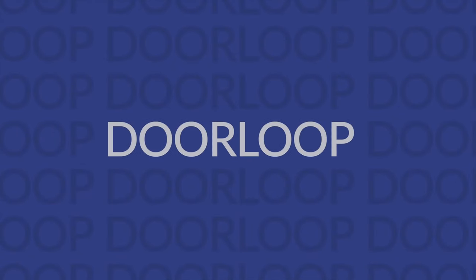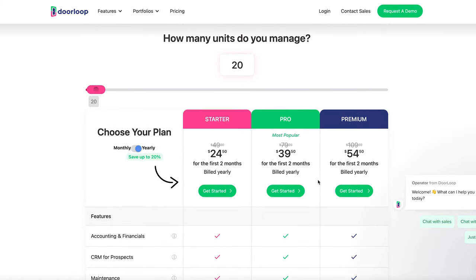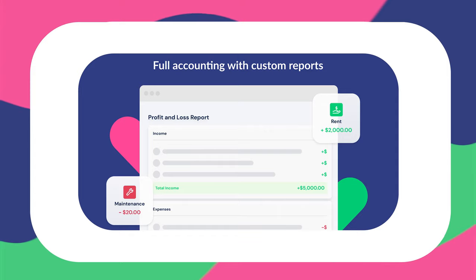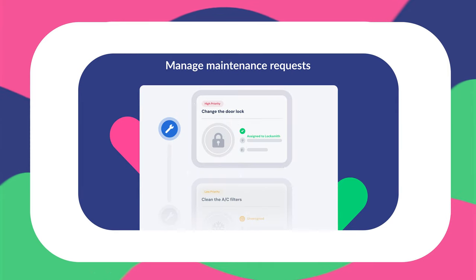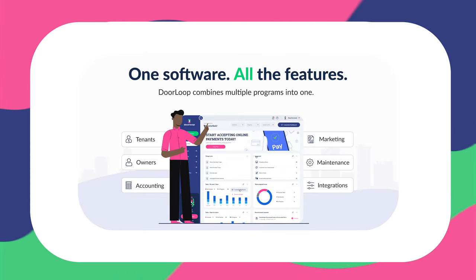And of course, no list like this would be complete without DoorLoop. DoorLoop stands out in that anyone can pick it up — it's extremely easy to use, very robust, and gives you all the features that you need in one place. It's very affordable, coming in at $49 for your first 20 properties, and it only gets cheaper as you accumulate more properties. You'll be getting a robust accounting suite — no QuickBooks workaround necessary, though integration is available. There's also a convenient tenant portal for rent payments and requests, strong maintenance management features, automatic listings, background checks, and leasing templates to streamline the entire process.